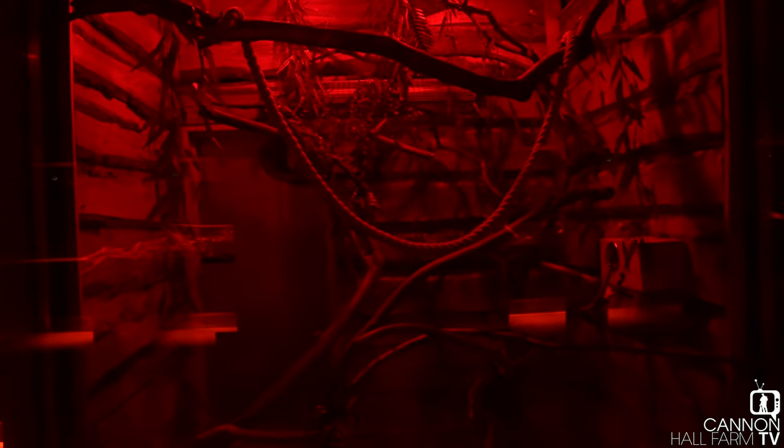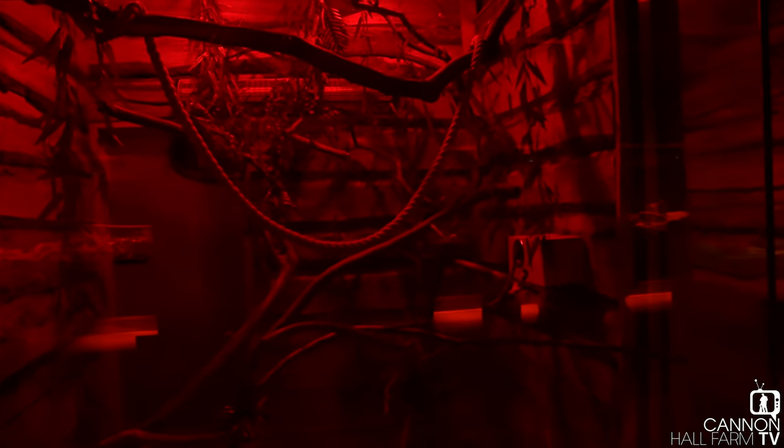So here we are in our tree shrew enclosure. It does look a little bit like we are in the jungle, but that's all on purpose. These guys come from southeast Asia — places like Burma, places like Indochina — so they live in the rainforest. That's why I've set it up in here to look like his natural environment.